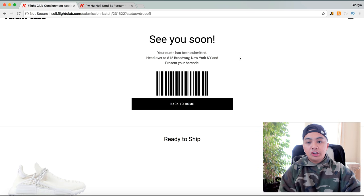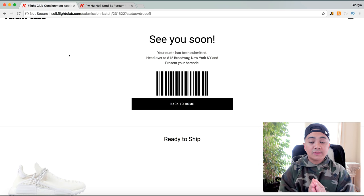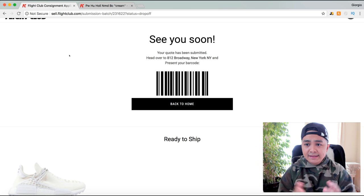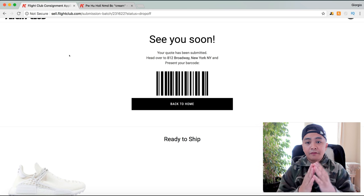If the price changes, you can go to Flight Club and ask them to change the price for you — whether you want to get rid of it quickly, or you've noticed the price move higher and want it listed at a higher price.